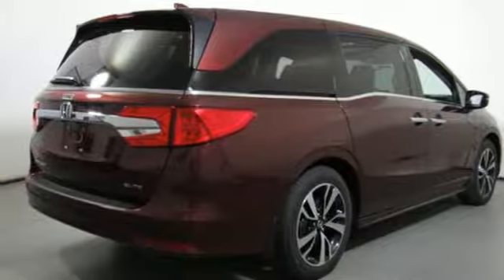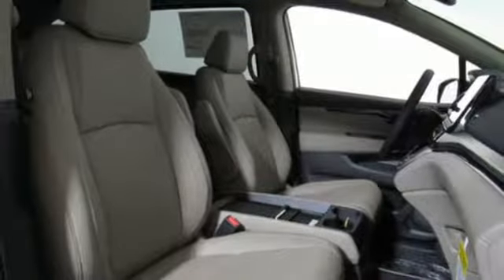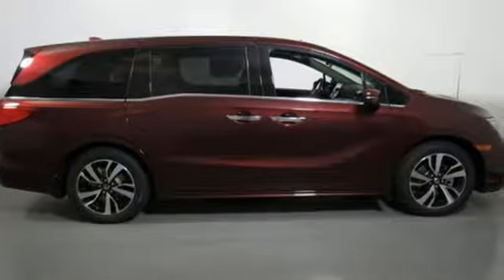Wi-Fi hotspot, dual zone climate control, automatic transmission, hands-free liftgate, auto dimming rear view mirror, and V6 engine.